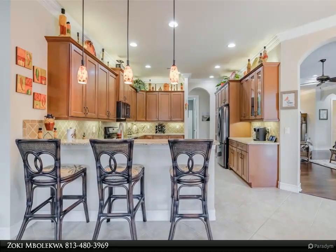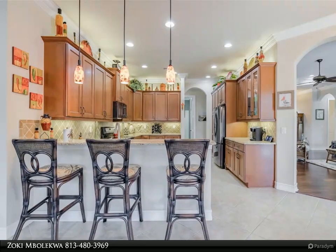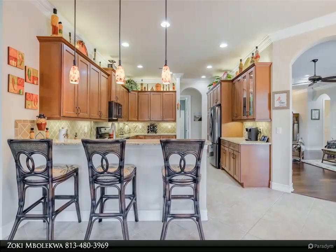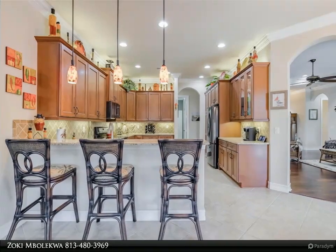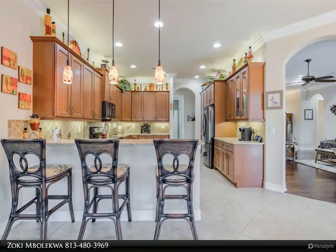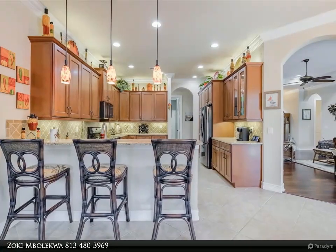Now about that oasis — it truly is something to behold. Tropical plantings and the preserve to the rear provide the ultimate in backyard privacy. The lanai is 26 by 10 feet and the kidney-shaped pool is 27 by 20 feet, surrounded by a classical travertine tile deck.